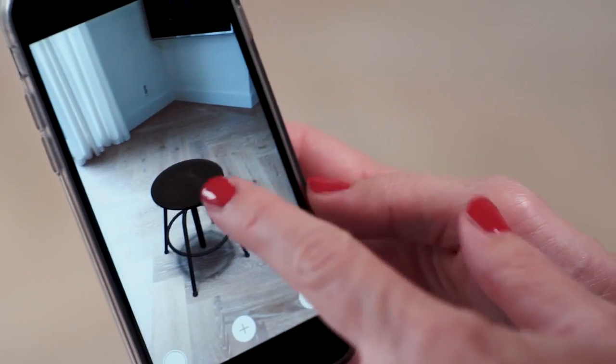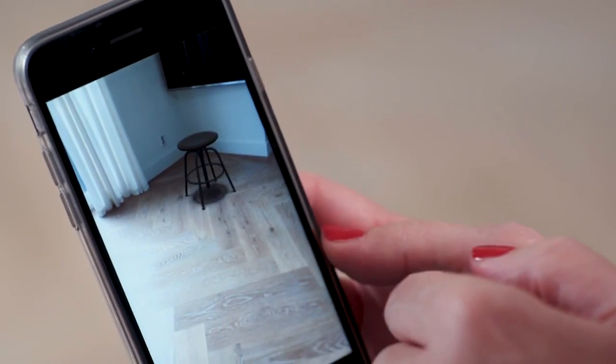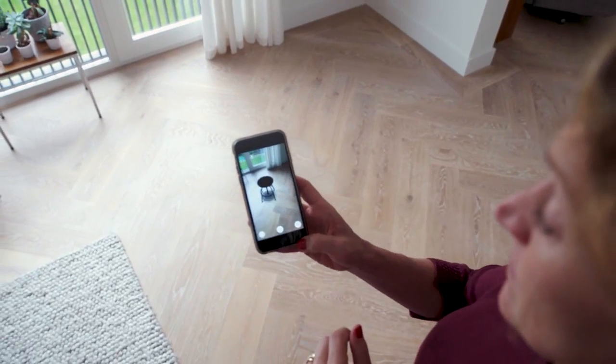Augmented reality is a technology which enhances the user's view of the real world by means of digital images, information, and holograms.